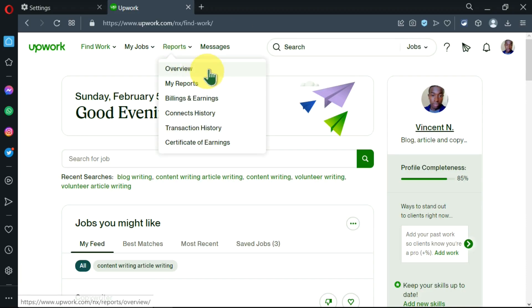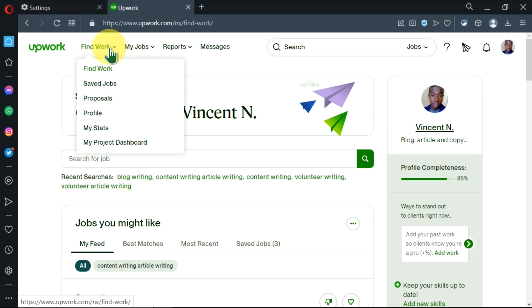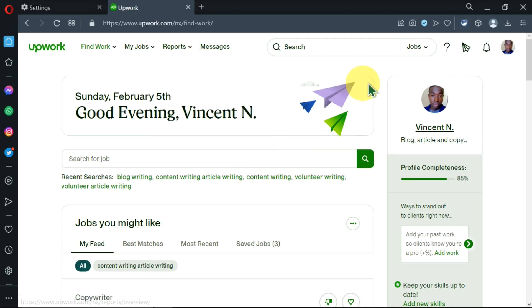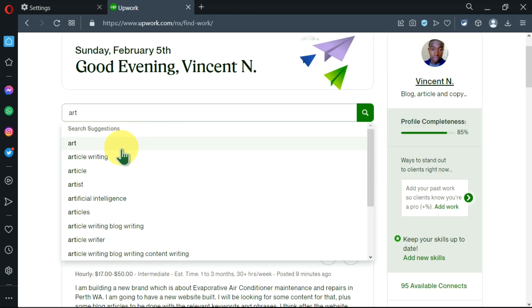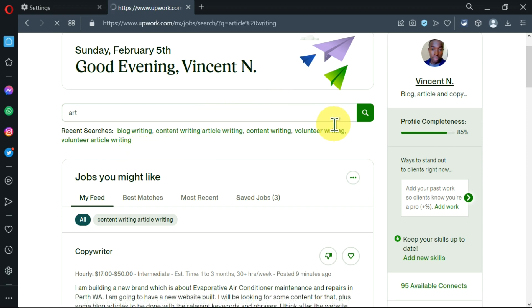I'm on Upwork and I want to find work so as to send in my proposal. I can find work by going to 'Find Work' and clicking down — you can see there are various options. I'll click on the first one which is 'Find Work,' then type 'article writing' and hit search.